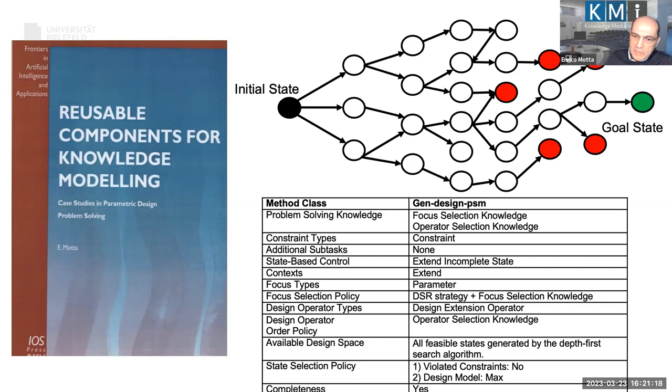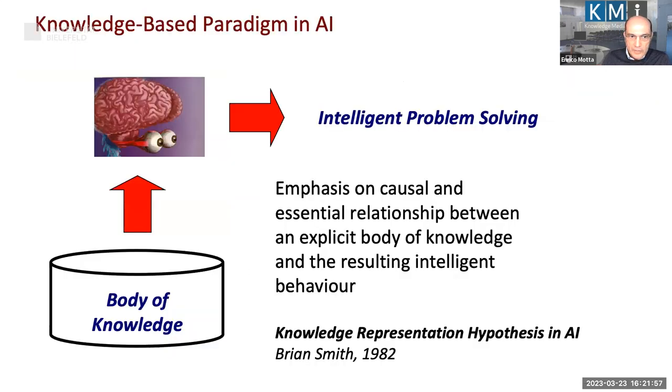My own PhD was in parametric design. What we did was take a big class of tasks amenable to AI treatment — like design, scheduling, planning, or diagnosis — and understand the structure of the task and the kind of problem solving required. The level of abstraction went up significantly, but the paradigm remained knowledge-based: the idea was that intelligence is a side effect of knowledge, so intelligent problem solving requires explicitly representing a large body of relevant knowledge.